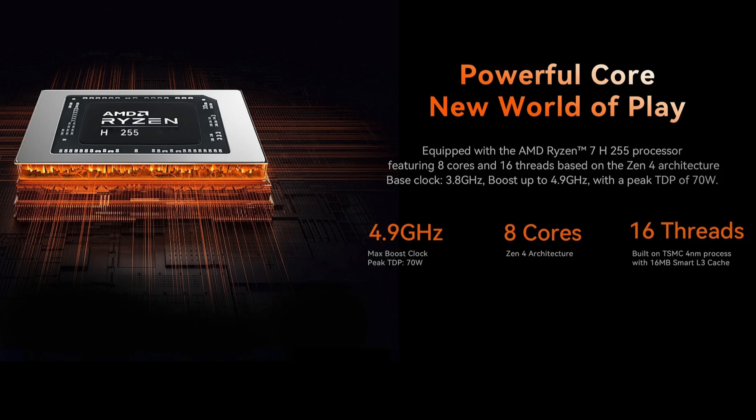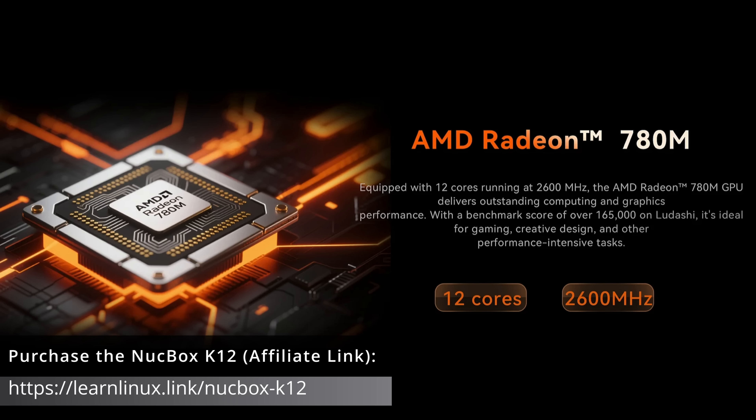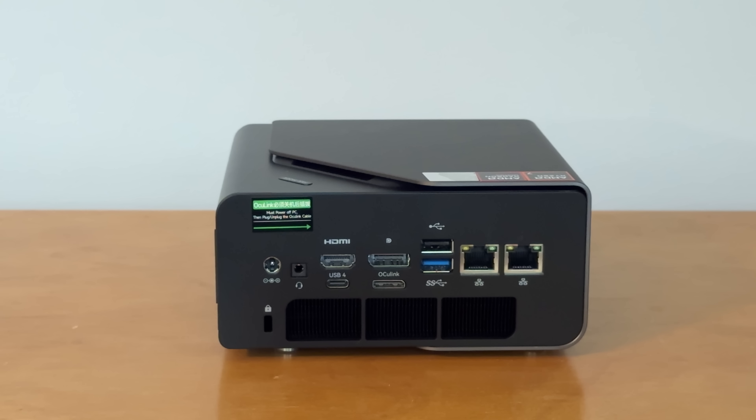The K12 features an AMD Ryzen 7 H255 CPU which has 8 cores and 16 threads. It also features an AMD Radeon 780M GPU, which is perfect for Linux users since most of us prefer AMD over Nvidia anyway. This unit is also upgradable — up to 128GB of RAM and up to 24TB SSD. It also features two 2.5 gig ethernet ports as well as Wi-Fi 6E, making it great as a small desktop PC or a home lab server.